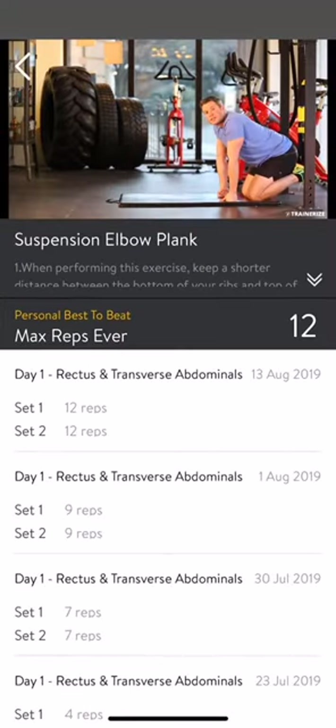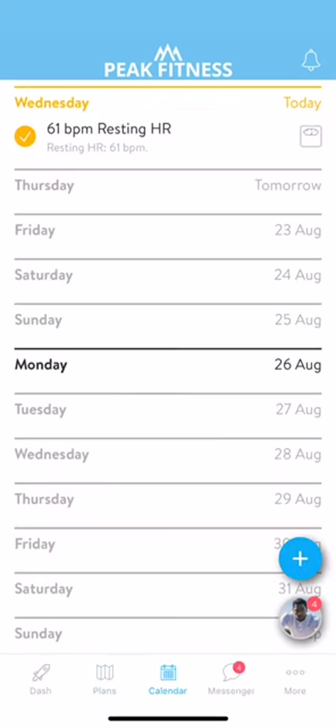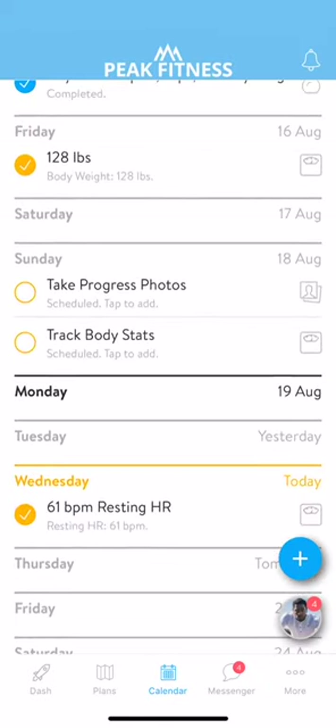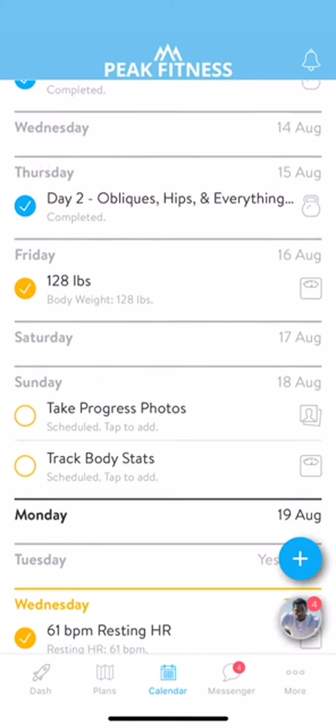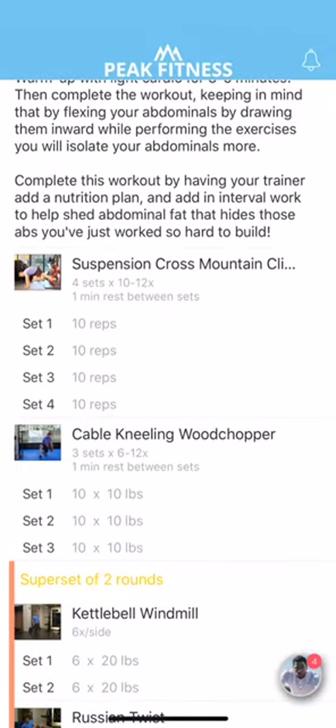Now, let's tap on the calendar tab to see how all of these workouts will fit into your daily schedule. Your calendar is where you can see all of your scheduled and completed activities over time. Depending on your trainer, either your workouts will be scheduled for you, or you can easily schedule them yourself. Tap on the plus sign to schedule a workout from your training plan, activity, or body stat measurement for today.